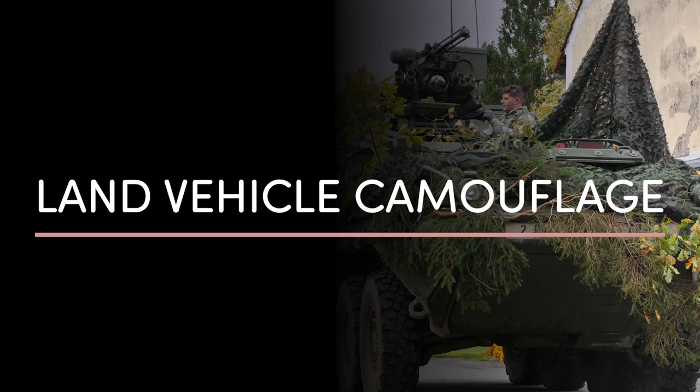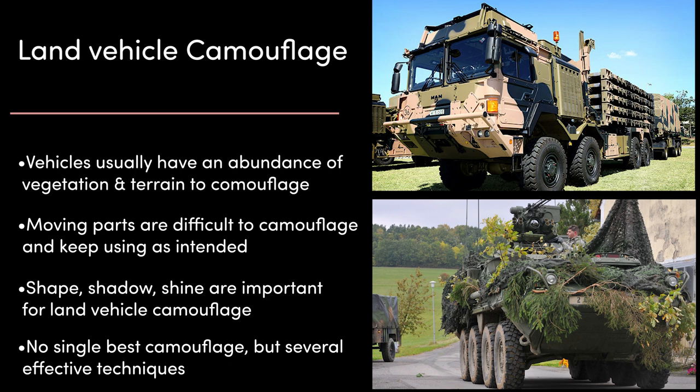Now let's take a look at land vehicle camouflage. Land vehicles present an interesting challenge — being on the ground and closing with the enemy, both fighting and non-fighting vehicles usually have an abundance of vegetation and terrain to aid them. But with so many moving parts like wheels, tracks, guns, doors, periscopes and other optics, effectively camouflaging these parts while ensuring they still function is quite a task. The camouflage principles of shape, shadow and shine are particularly important for vehicles. They have distinct shapes — it might even be possible to tell the make and model from a distance, like an American M1A1 Abrams. Being large, they can be hard to effectively hide in useful shadows, and they tend to have a lot of shiny bits like windows, headlights, optics, or parts where paint has worn off to bare metal.